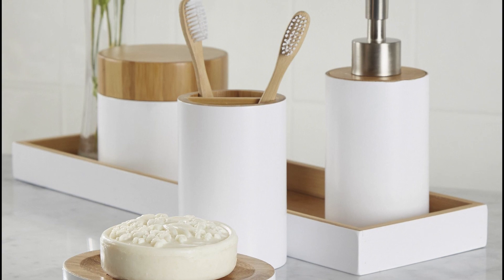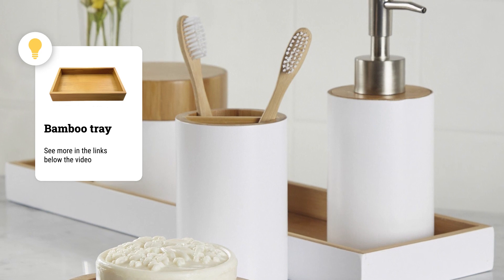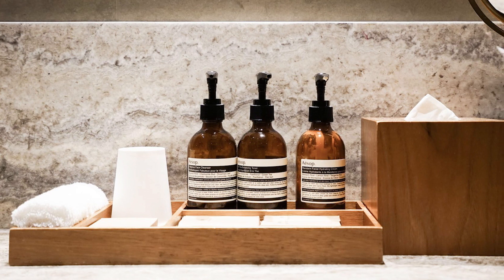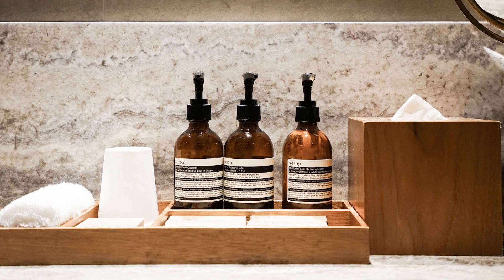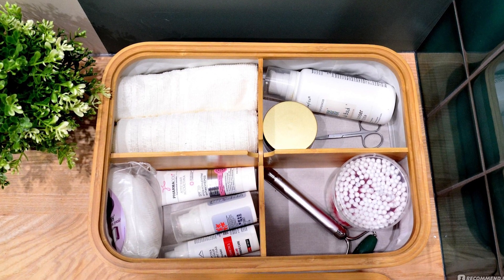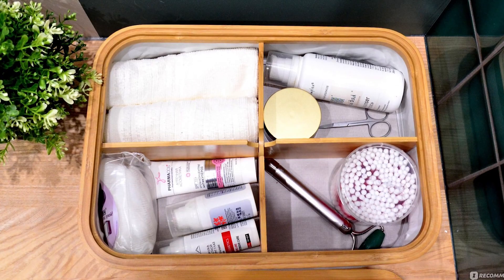Number 3: Bamboo Tray. You can also use it as an organizer. So that it surely fits into any interior, choose one of a simple shape, natural color, without any drawings or inscriptions. If you don't like bamboo, take a wooden one — just make sure it has a protective lacquer coating, so it won't be damaged by accidental splashes and water drops.